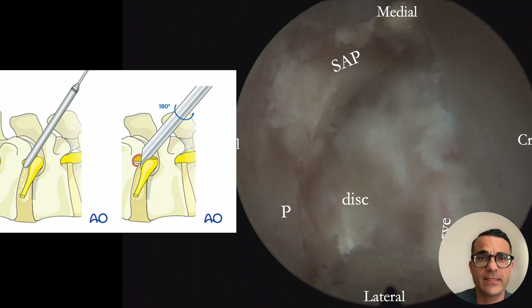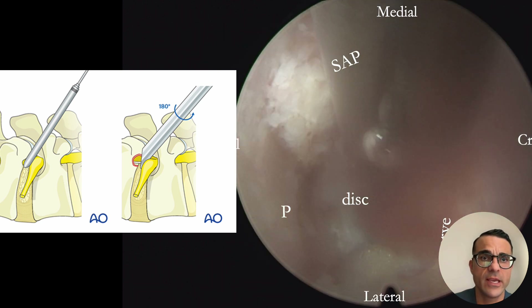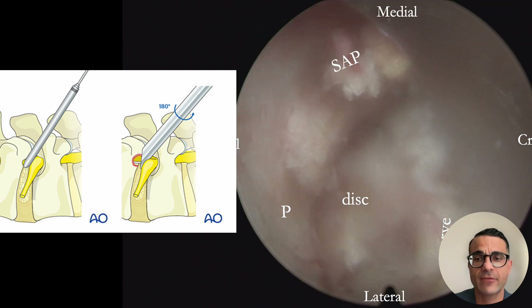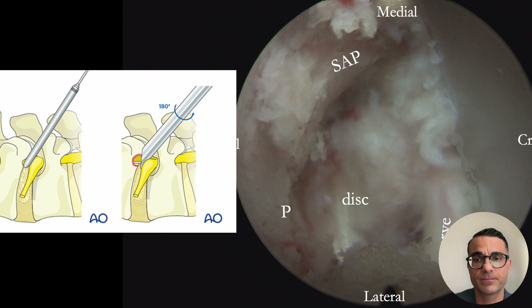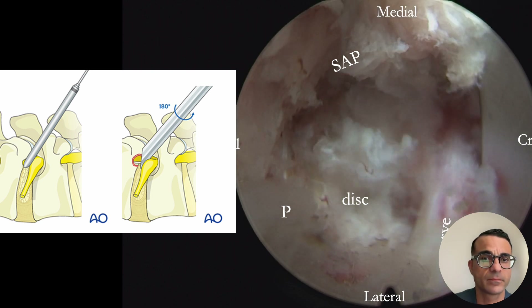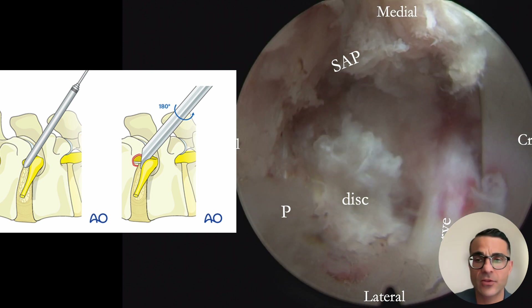Here we can see under direct visualization the relevant anatomy for safe foraminal decompression, and subsequently increased relaxation of the nerve root after decompression was complete. This allows one to evaluate the L5 nerve root both in the foraminal and extra-foraminal region, and also address the iliolumbar ligament if it is contributing to any compression.